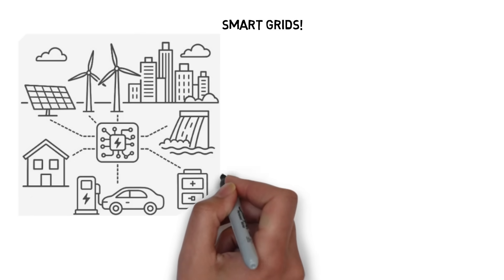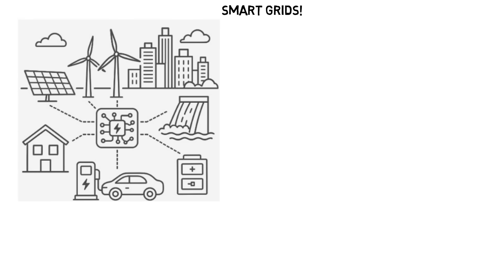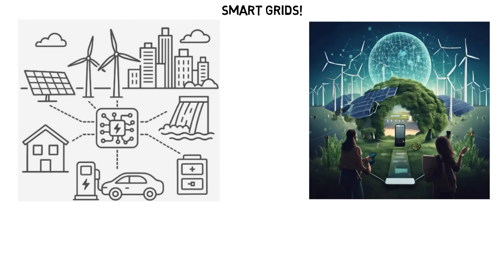Smart grids are the backbone of a clean, reliable, and efficient energy future. They're not just about electricity — they're about empowering people, protecting the planet, and preparing for what's next.